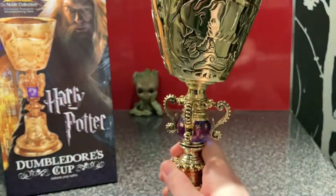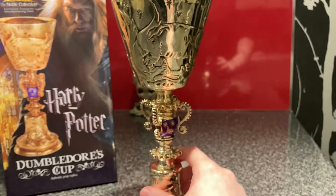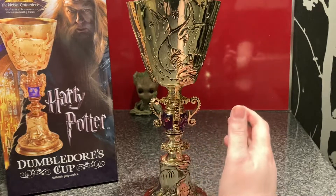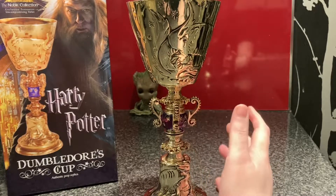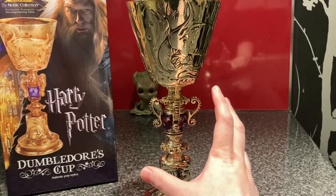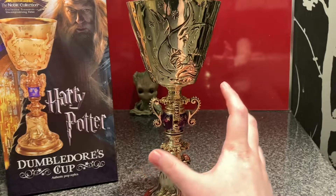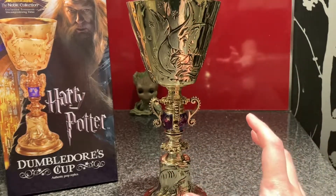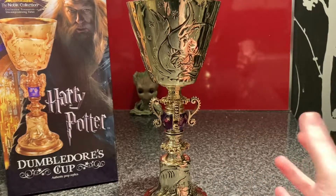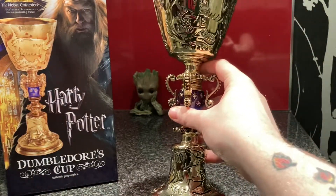If any of you guys can remember any scenes of the film that this cup was in — in the movies — let me know. Or if it was a background piece, I'd be very interested to know, because I know that Noble Collection have sold this for a very long time, but I don't know if there were any scenes in particular where Dumbledore used it or drank from it. It'd be very interesting to find out. If you have anything similar or know anything about this, let me know. I love this — I think it's great.